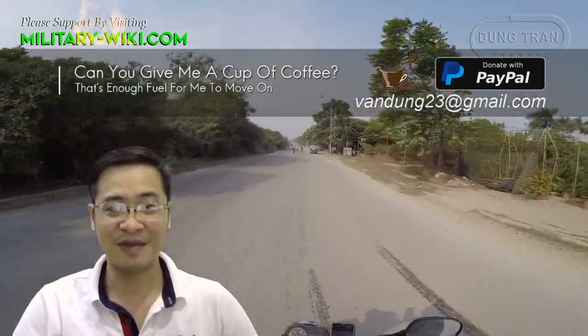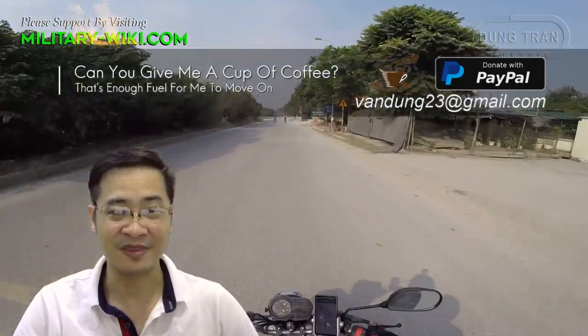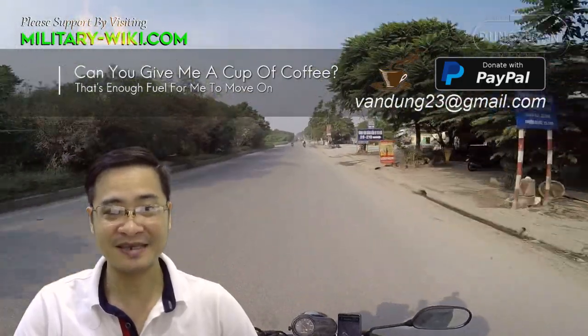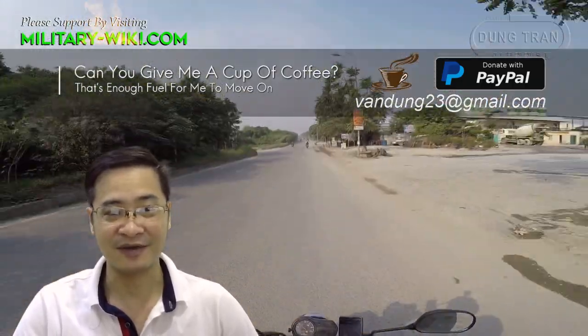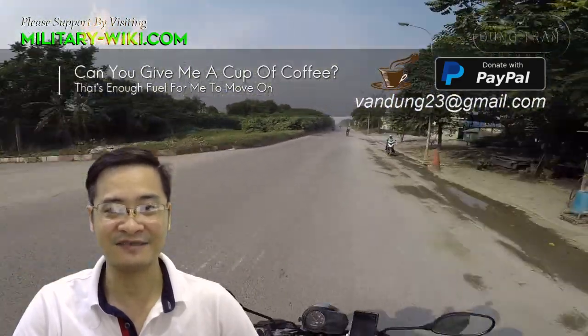That concludes the video about the Bushmaster armored vehicle. Thank you for watching. If you found this video interesting, please give it a thumbs up. Don't forget to subscribe to support the channel. Goodbye and see you again in the next videos.